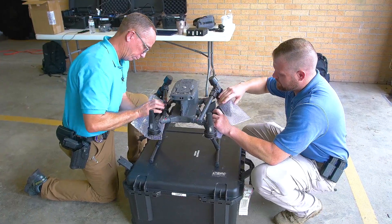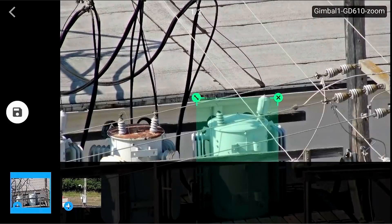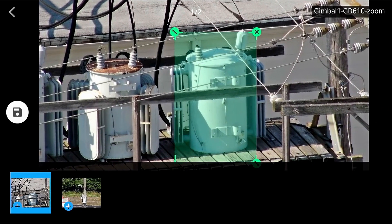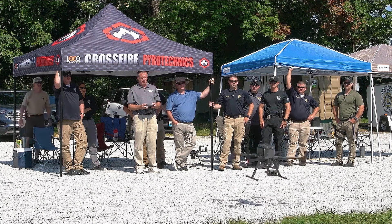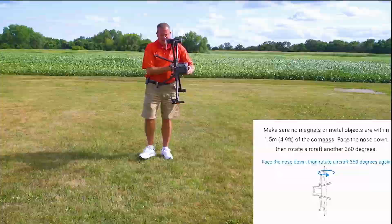I'm pretty capable with this type of equipment — pretty savvy with technology — but there are things I learned about this because David was there to answer questions in real time that I never would have learned on my own or even with the other members of my department who were flying with me. If I didn't have his expertise in real time, there are just capabilities that I would be completely missing out on.